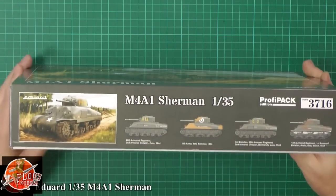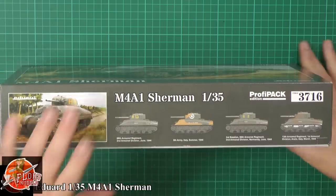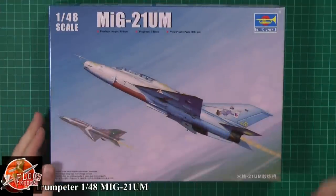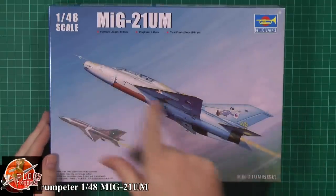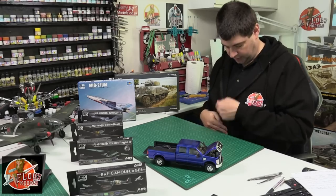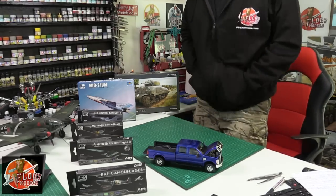A couple of kit reviews went up this week - we have the Eduard Sherman, this is the Tasca kit, the amazing Sherman in 1/35th scale. We've got Trumpeter's new MiG-21 UM, the two-seat version, and seeing where it fits in the marketplace. We've also got some important news from the Flory Models sales side of things, so you'll want to hear that, and the new goodies are in stock.